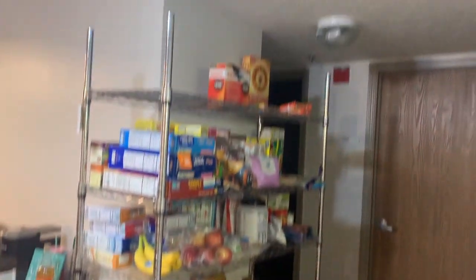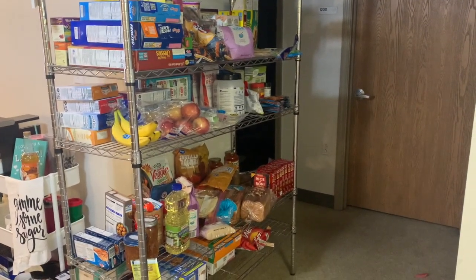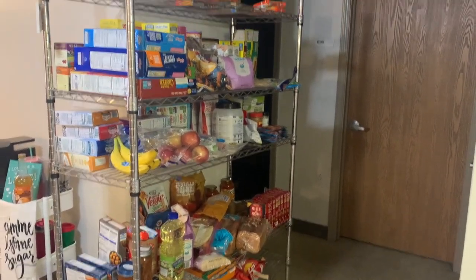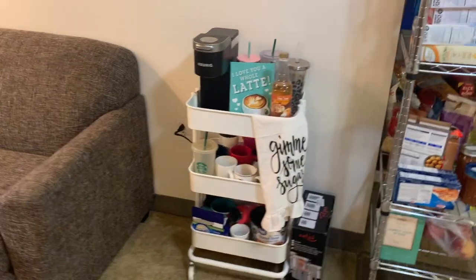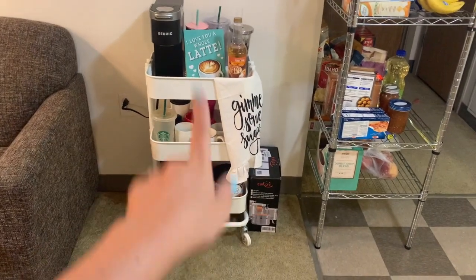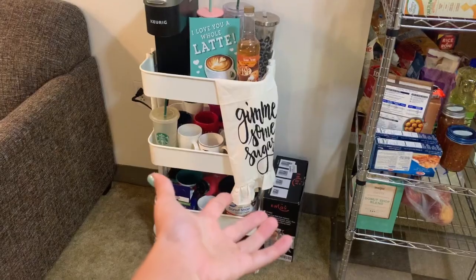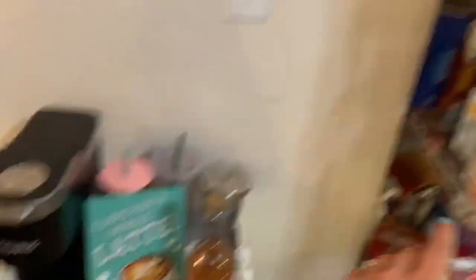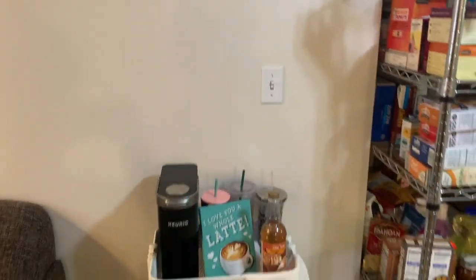Nothing too exciting. This is our pantry. Our apartment didn't come with a literal pantry and we have very minimal cabinet storage, so this is where all our food is. Over here we have our little coffee bar area — it's just on a cart. The cart is from Ikea. I don't know where this is from; I've had it forever and I just thought it'd be cute there. Just have this sign and this little sign — this is from Walmart, this is Hobby Lobby.